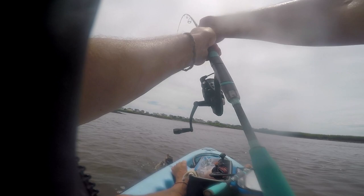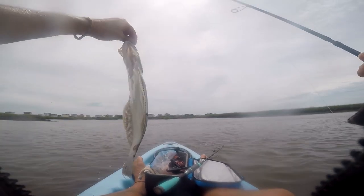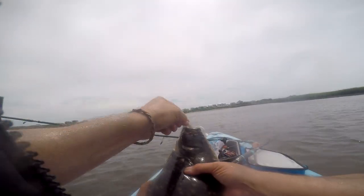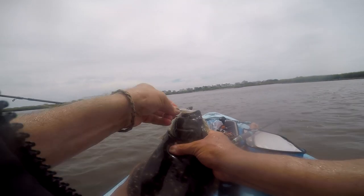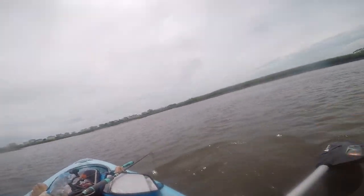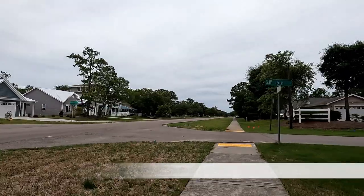I kept fishing that area hoping for a nice black drum but it didn't happen. I caught several more croaker on the shrimp but I was throwing the paddle tails in between, and I got lucky — I pulled in a beautiful flounder. Unfortunately, flounder were out of season at the time of this video so I had to release it. That was about the end of my first excursion. I had to start heading back — my truck was at 30th Street, so I got out, got on my bike, and started pedaling back.